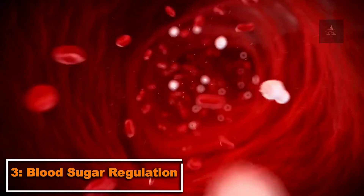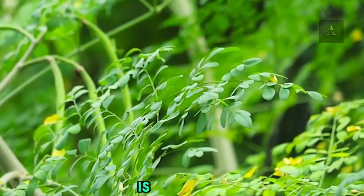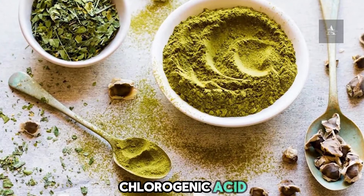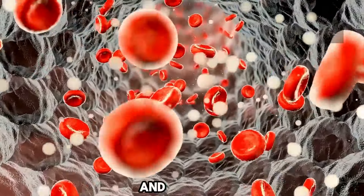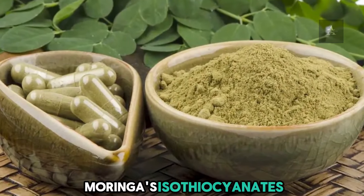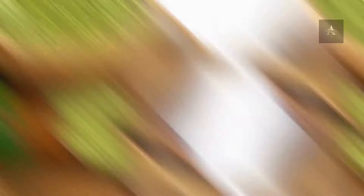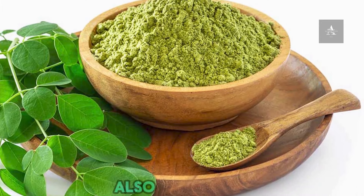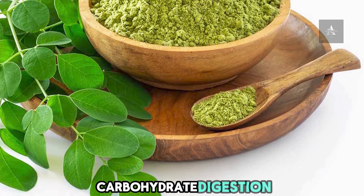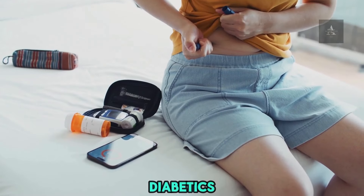3. Blood Sugar Regulation. Moringa's ability to manage glucose levels is impressive, thanks to chlorogenic acid, which slows sugar absorption and reduces post-meal blood sugar spikes. Moringa's isothiocyanates enhance the body's insulin response, lowering blood sugar levels. The fiber content in Moringa also slows down carbohydrate digestion, aiding in blood sugar management and preventing complications in diabetics.